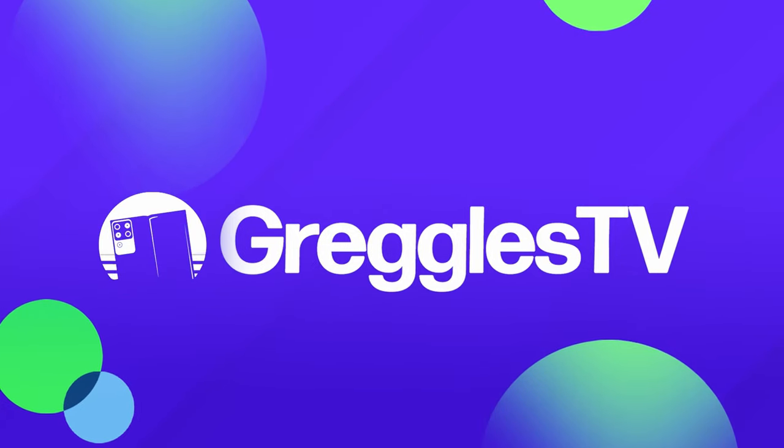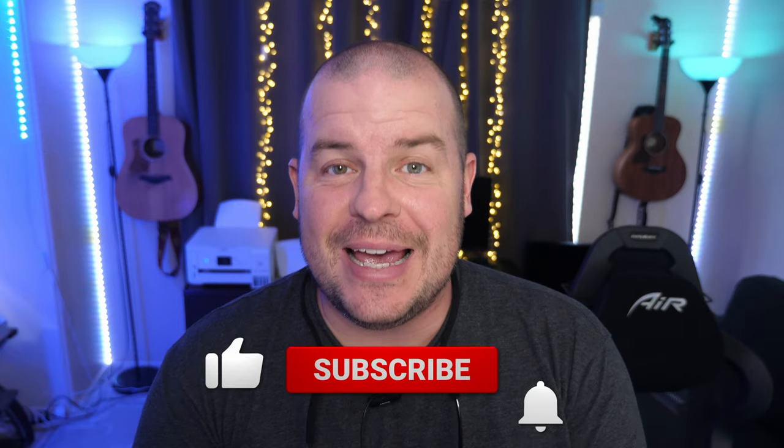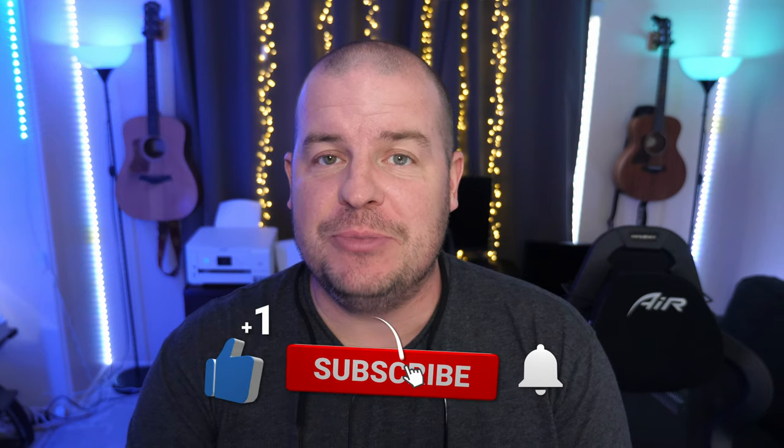What is going on guys? Welcome to Greggel's TV Daily, your source for daily tech news. Make sure you subscribe so you know what's going on in the world of tech. We've got a great day of tech news for you because we have stuff that covers the gamut of Pixel Fold, Galaxy Fold, Z Flip, and S22 and so much more.